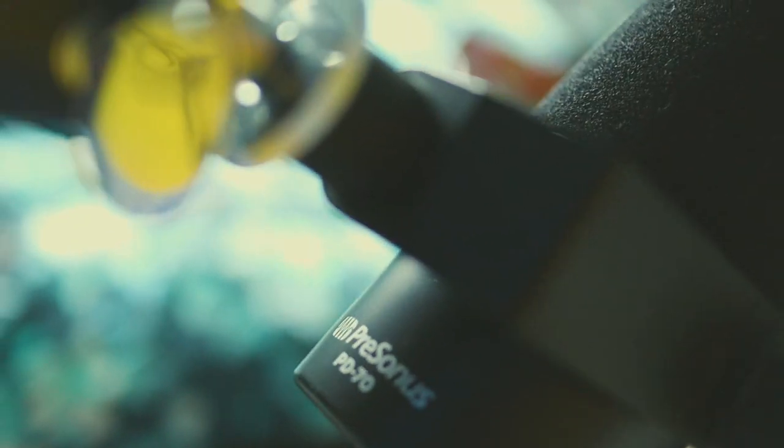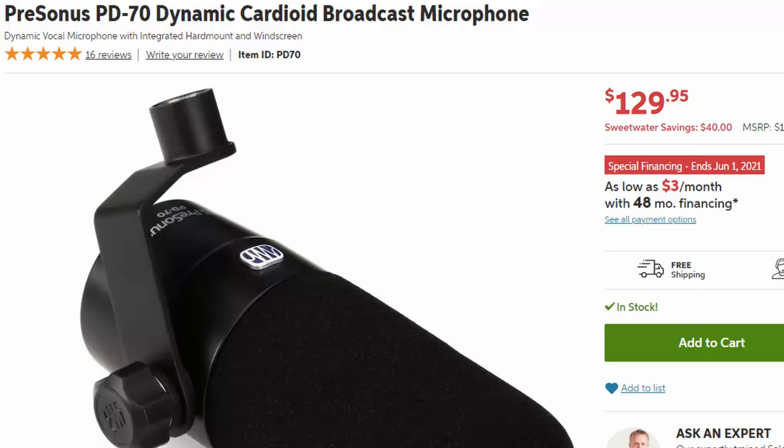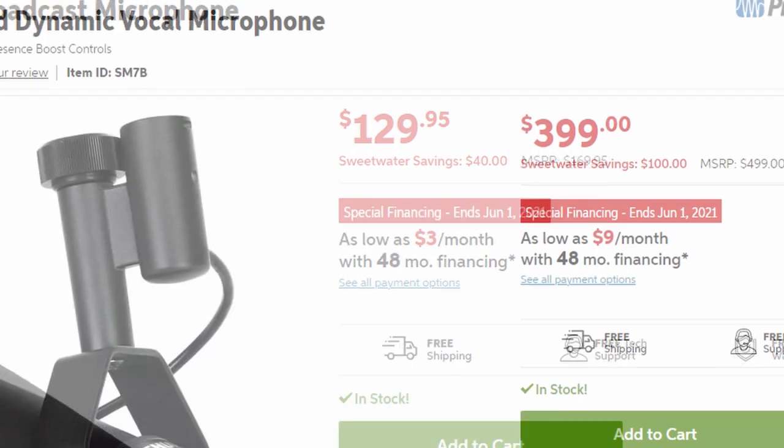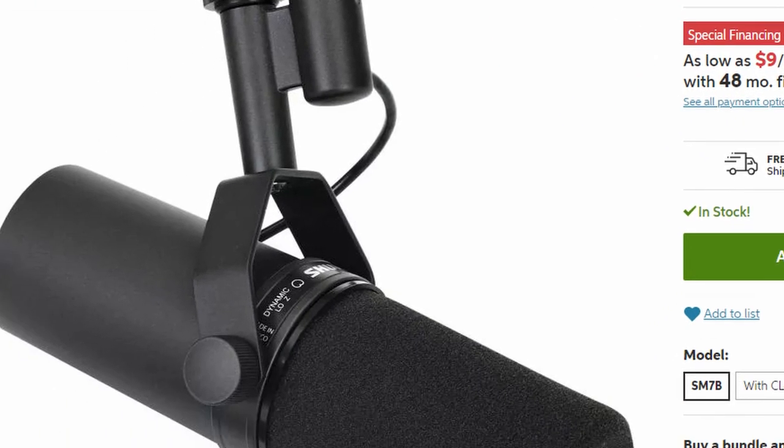I do own a Neumann TLM-102 that I use for voice acting, but the PD70 is a great little microphone for $103. In my opinion, it heavily rivals the Shure SM7B that a lot of streamers tend to go for.